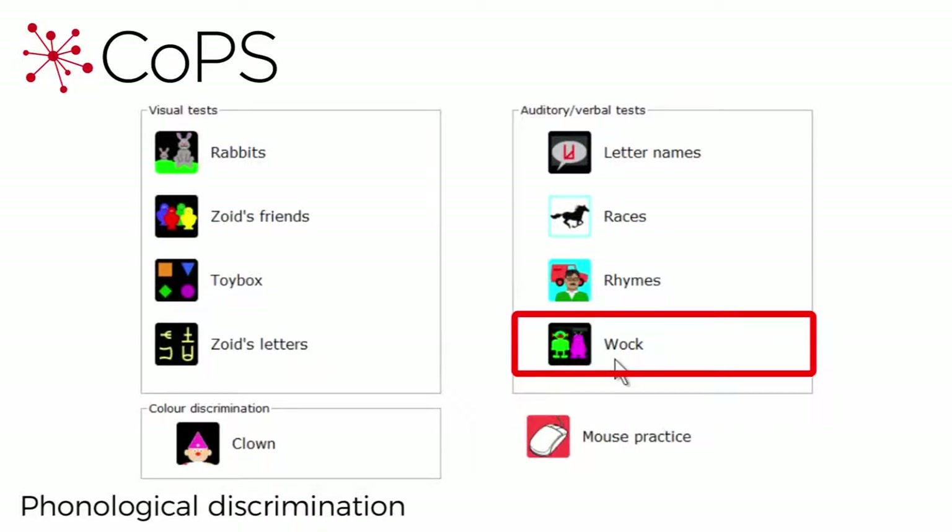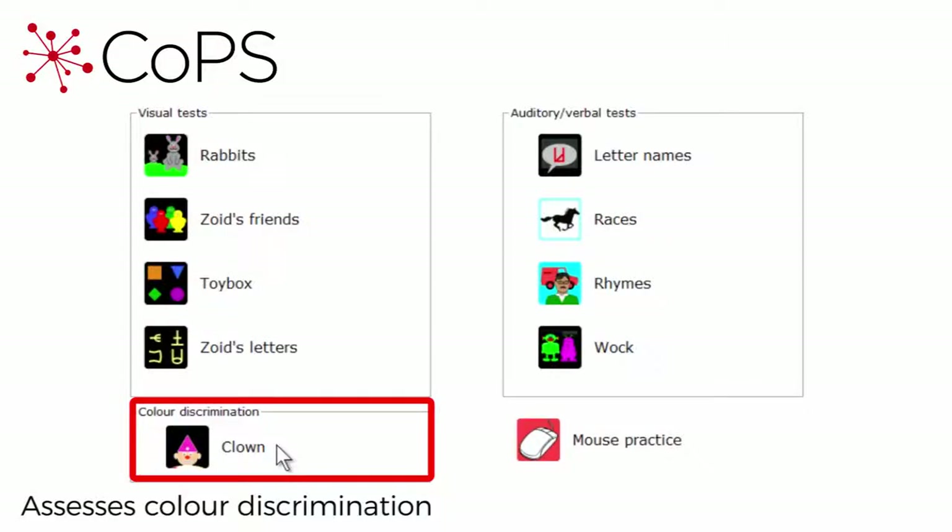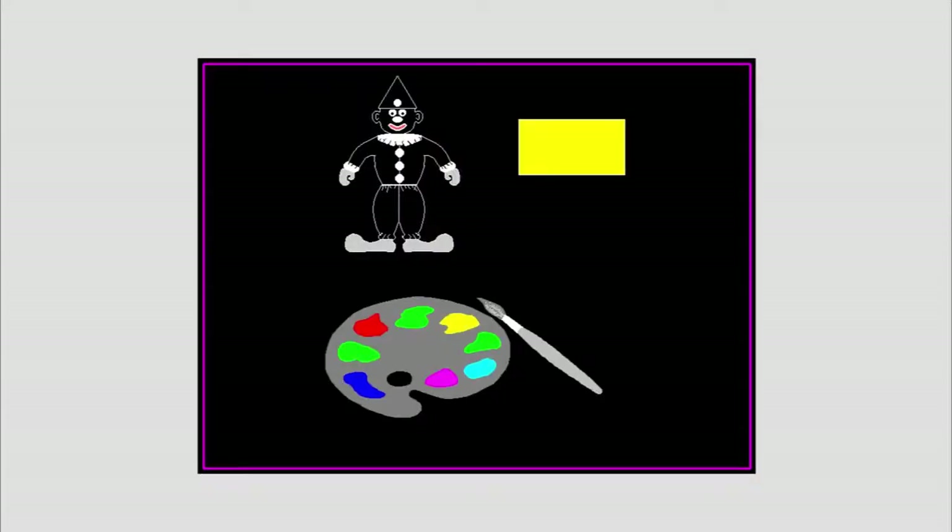Here we have WOC, assessing phonological discrimination. This is a pen. Ten. Pen. Here we have CLOWN, which identifies children with poor colour discrimination. This is the colour for his hat.